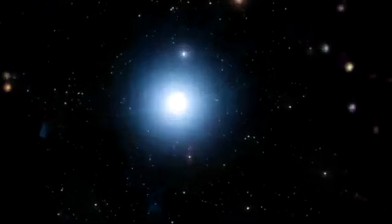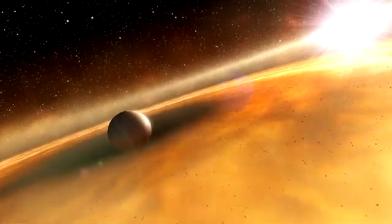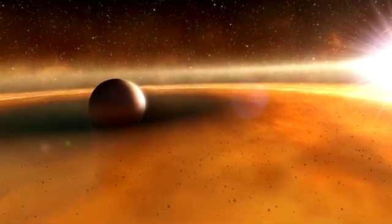The NASA ESA Hubble Space Telescope has discovered an extrasolar planet for the first time using direct visible light imaging. This strange world is far flung from its parent star, is surrounded by a colossal belt of gas and dust, and may even have rings more impressive than Saturn's.